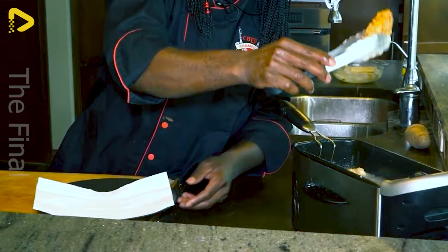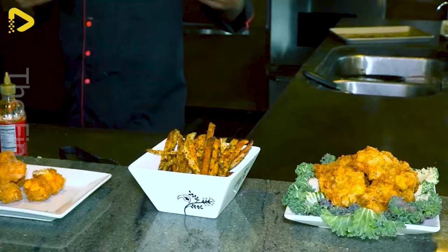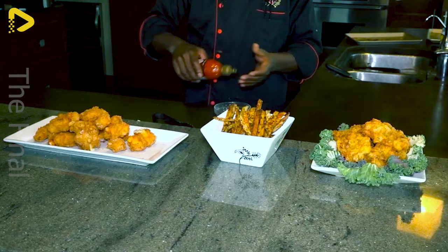Additionally, crocodile meat contains various vitamins and minerals such as iron, calcium, magnesium and zinc, which benefit overall health.